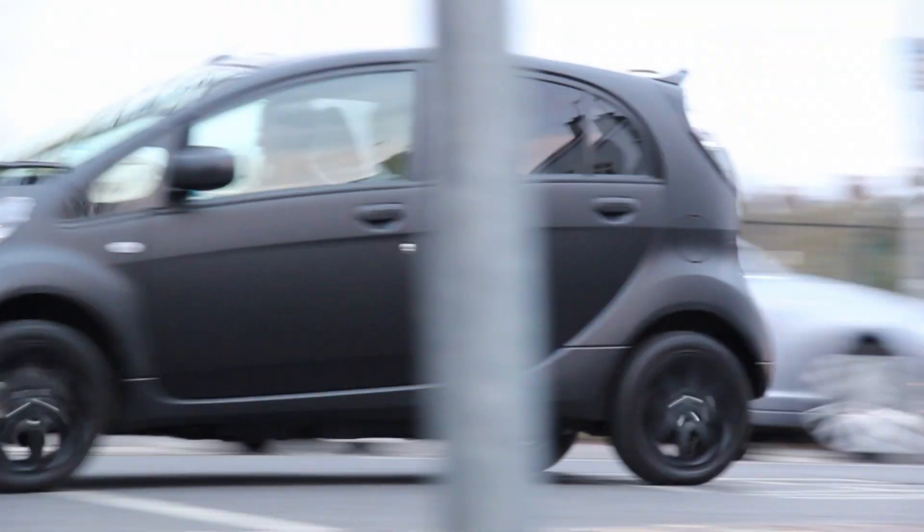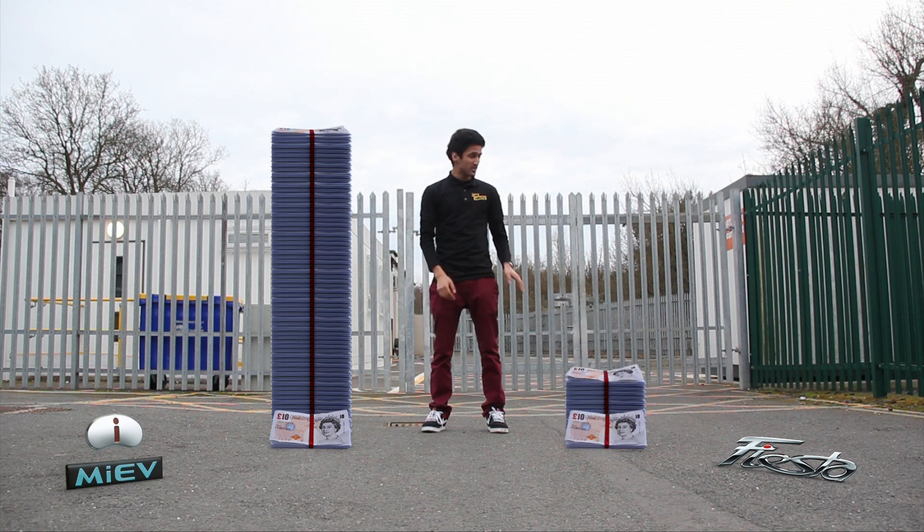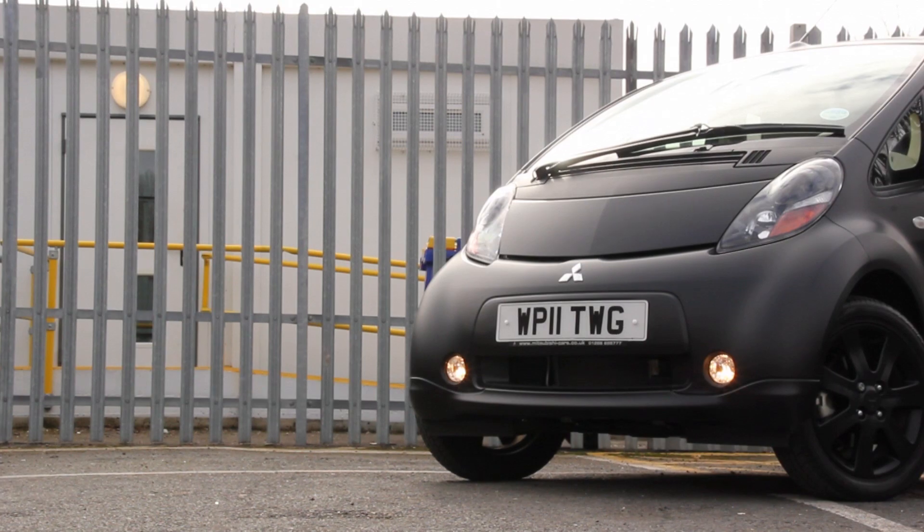That's quite expensive if you compare it to the most popular car of 2011, the Ford Fiesta. For a five-door petrol variant, this costs a tad under £10k. Being more expensive by a factor of £14k is the first kicker for the iMiev.